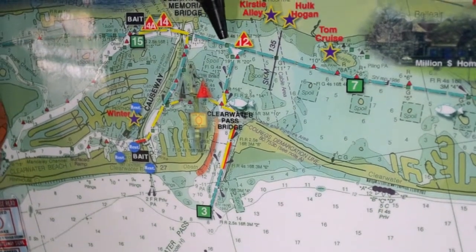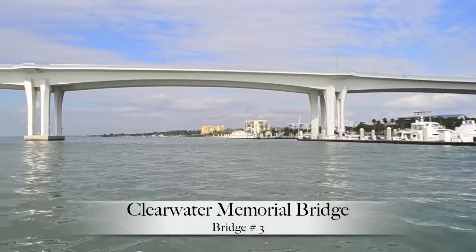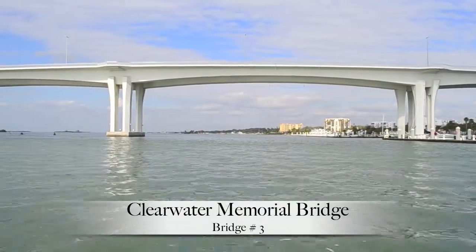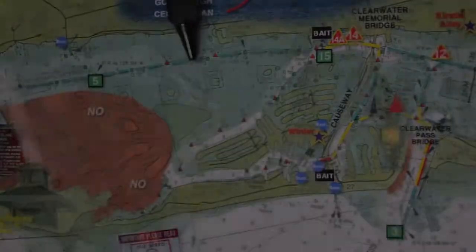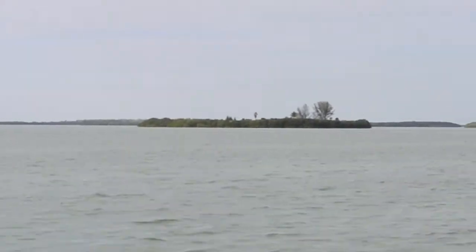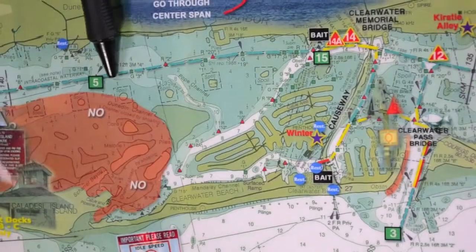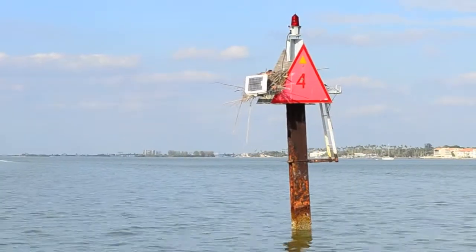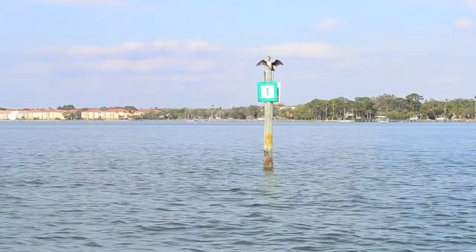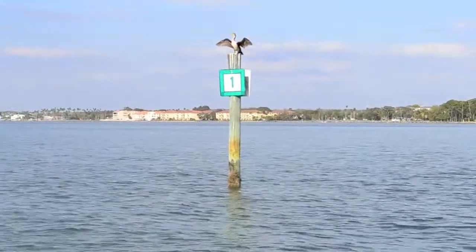If you are not headed out into the Gulf, keep heading north on the ICW starting at red channel marker number 12. As you pass underneath the bridge, this channel will take you to Bon Appétit, the Old Bay Fish Café, Caladesi Island, and Three Rooker. Even though the beautiful islands on the left might have boats on them, the waters around them are very shallow — make sure you stick on the ICW.